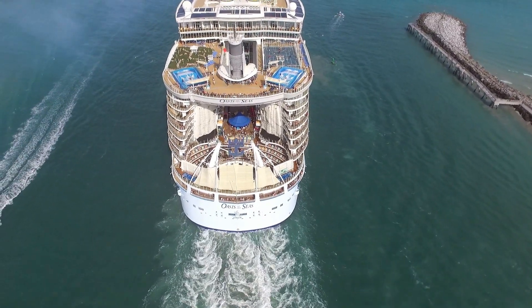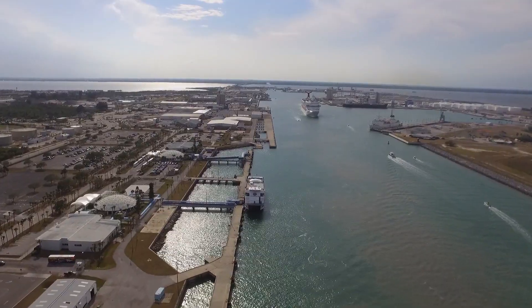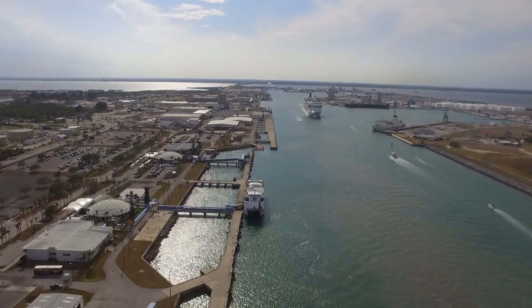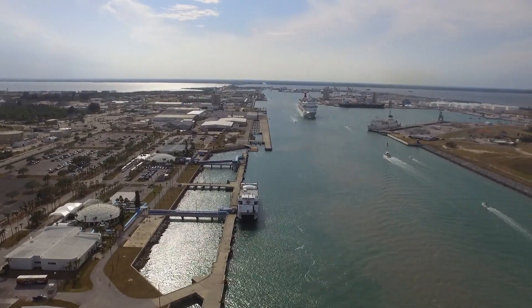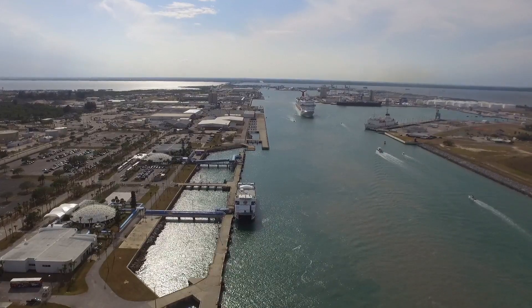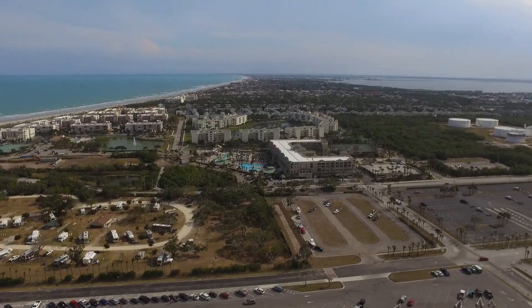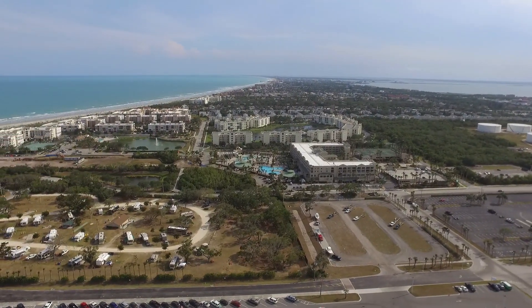So there she goes. And here comes the Carnival Liberty. And while we wait on that, I'll show you a little view of Coco Beach here to the south. There's the park on the lower left.